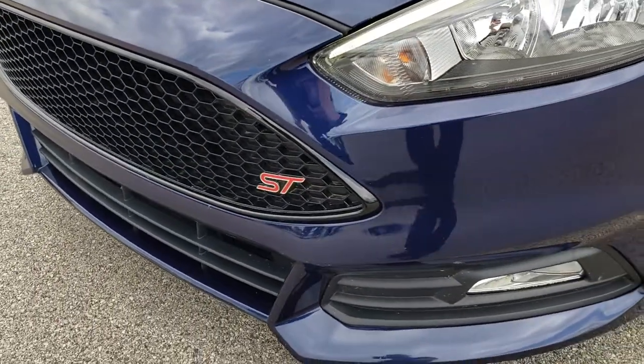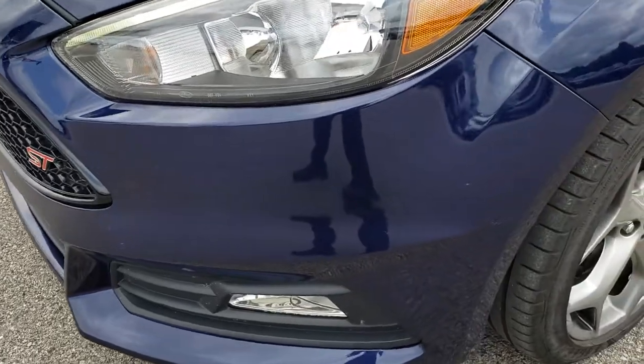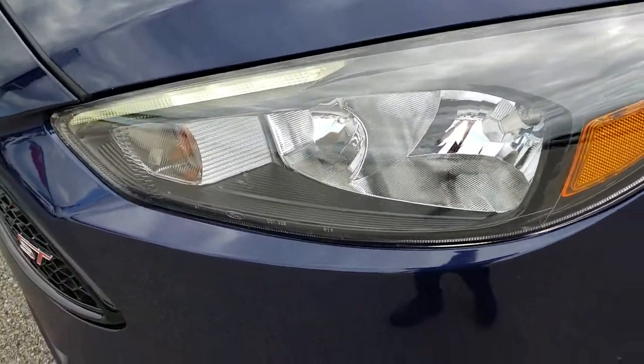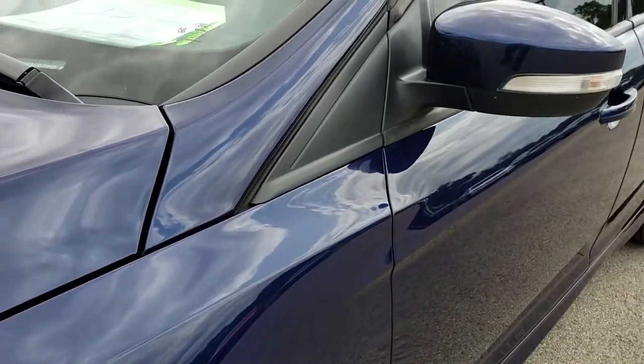The front grille has no dents, dings, or cracks in it. The front bumper is in really nice condition as well. Those headlights are nice and clean. The color is Kona Blue metallic.